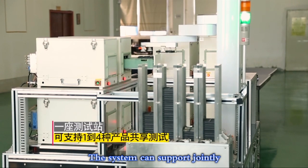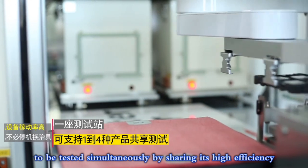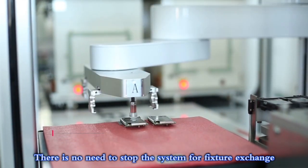Wide application. The system can support one to four models of similar products to be tested simultaneously by sharing its high efficiency. There is no need to stop the system for fixture exchange.